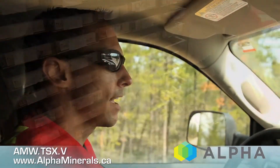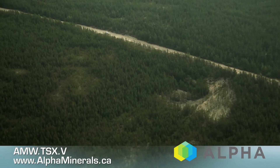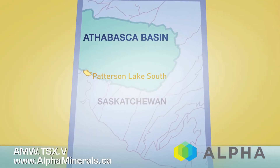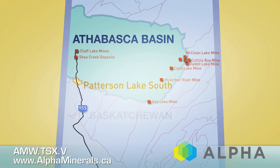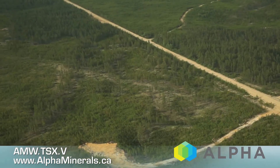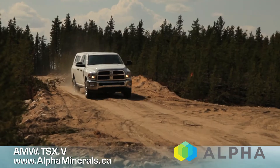Right now we're headed out of the Big Bear Camp, starting south down Provincial Highway 955. It's about a 20-25 minute trip to the PLS property. This highway was put in to service the Cluff Lake mines. There's been hundreds of geologists that have come up this road since the 1960s, and it's pretty unreal that they've all driven past the Patterson Lake project unaware that two kilometers off the highway you've basically got three mineralized zones.